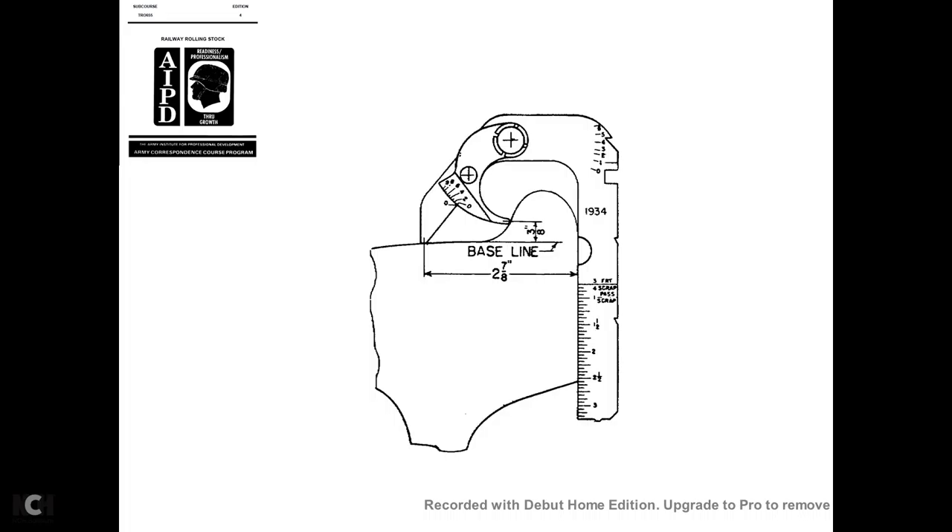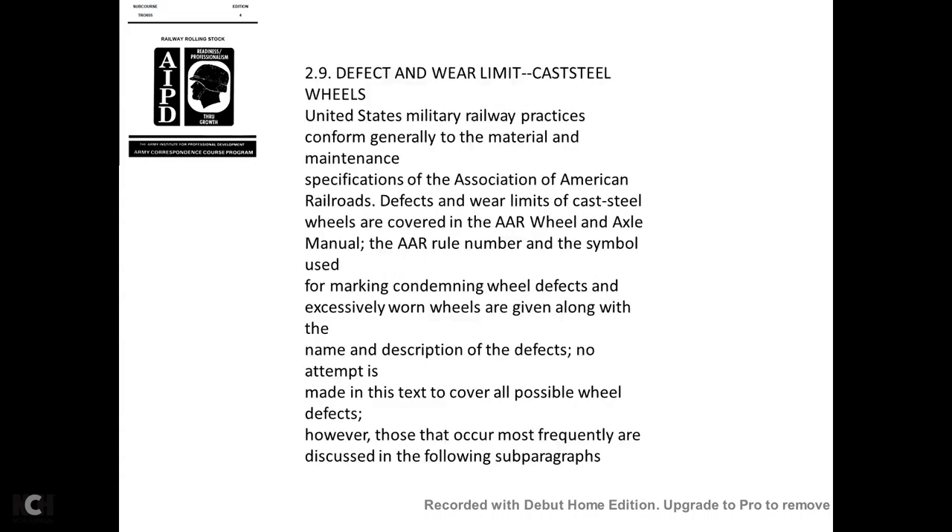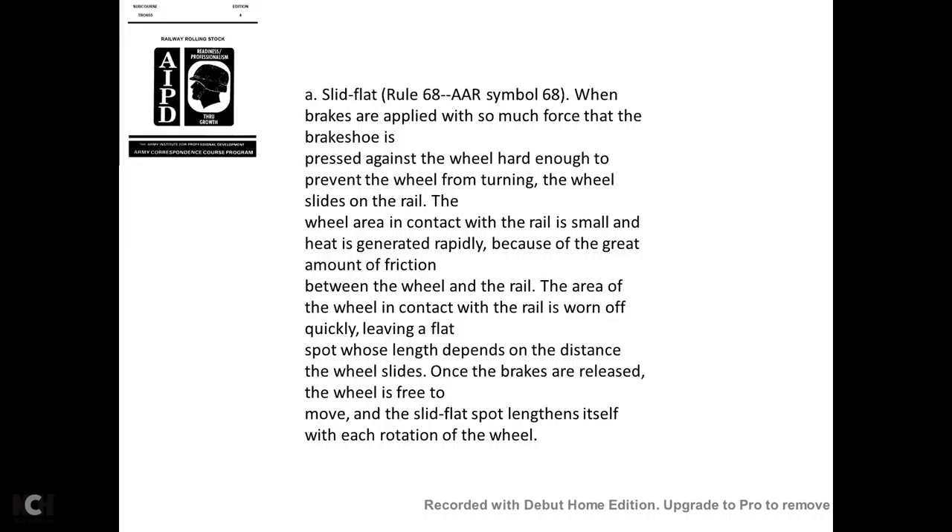U.S. military railway practice generally conforms to U.S. military maintenance specifications and Association of American Railroad (AAR) defect wear limits for cast steel wheels, covered in the AAR Wheel and Axle Manual. AAR rule numbers and symbols are given for each defect, along with the name and description. The following subparagraphs discuss the most frequently occurring defects.